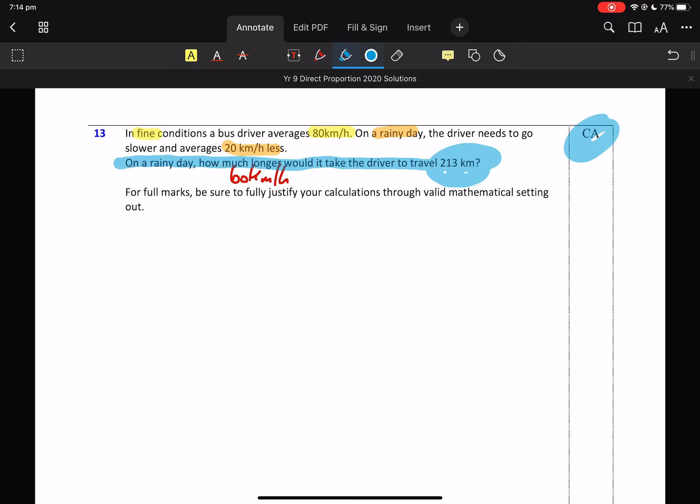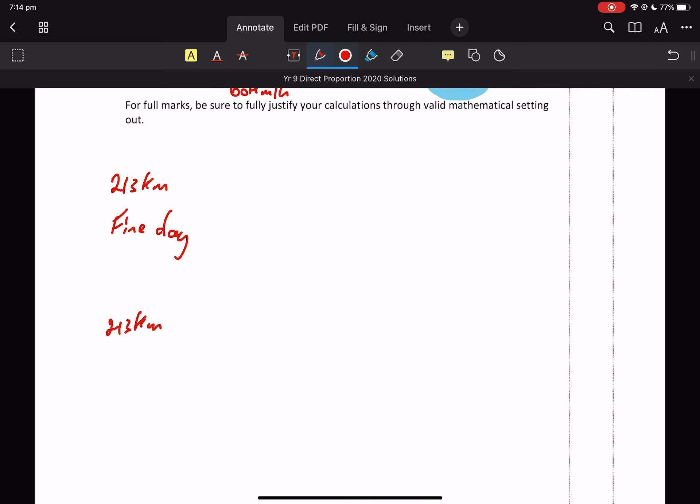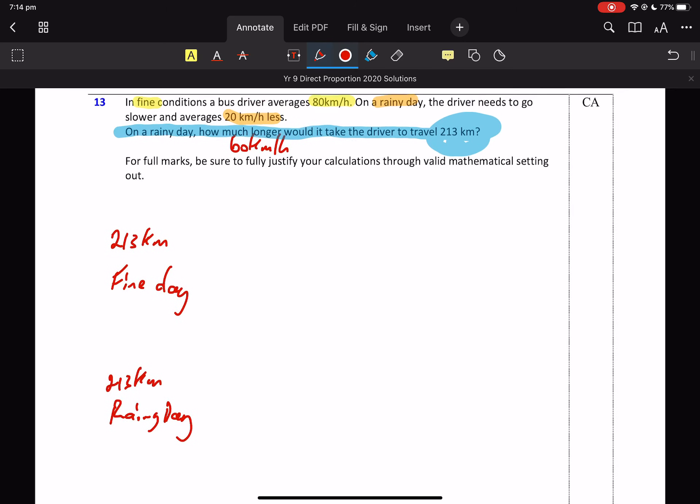It's a nice question — this is a bit chunky. Our thought process is: why don't we just find out how long it takes to travel 213 kilometres on a fine day and on a rainy day? And the difference is going to be what we're looking for — how much longer does it take?